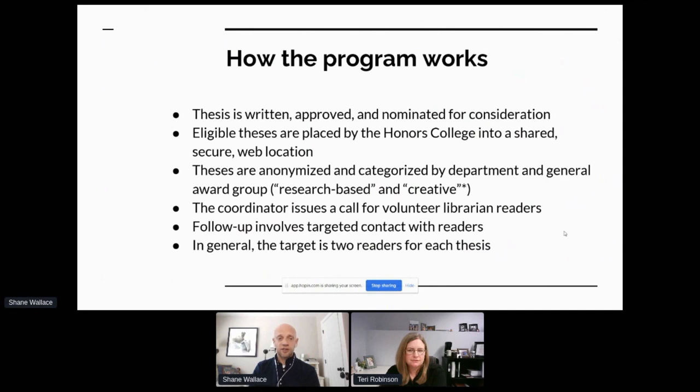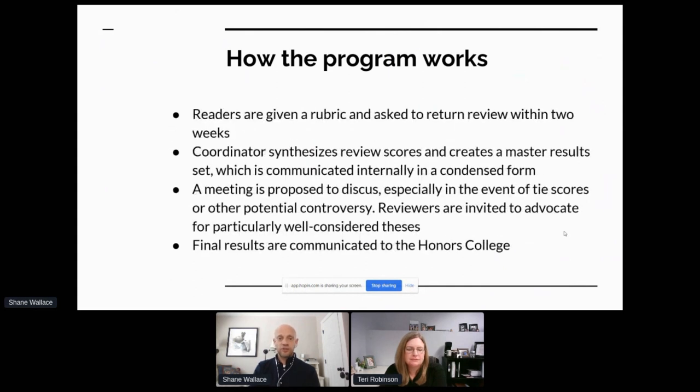The theses are placed into a shared secure web location. We actually anonymize them ourselves just for the purposes of review. They are generally divided into two different categories: either research-based and creative, although sometimes depending on the advisory board we've also used the alternative categories of science versus humanities. Once the college has provided the theses, before they are fully digitally available, I call for volunteer librarian readers. I provide them with a rubric, and those readers will take one, two, maybe three theses, read them, and evaluate them according to the rubric.